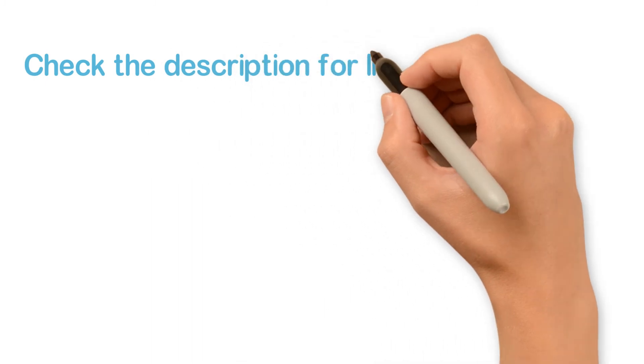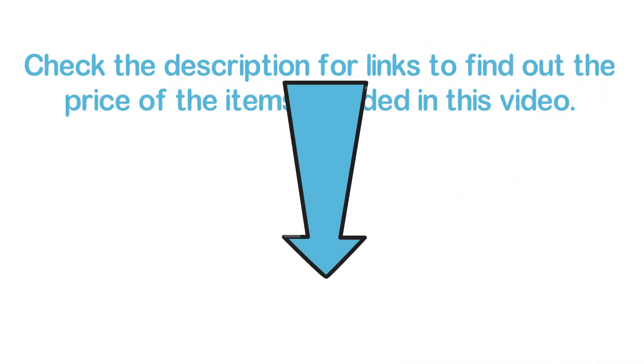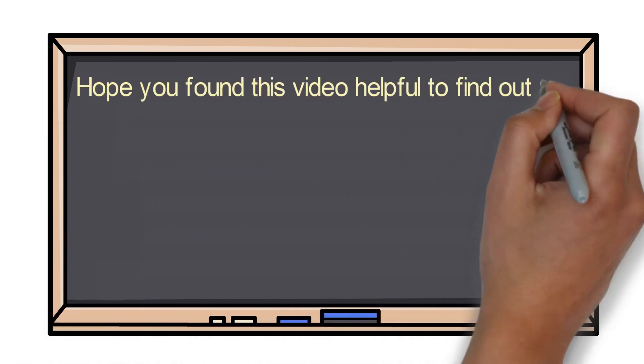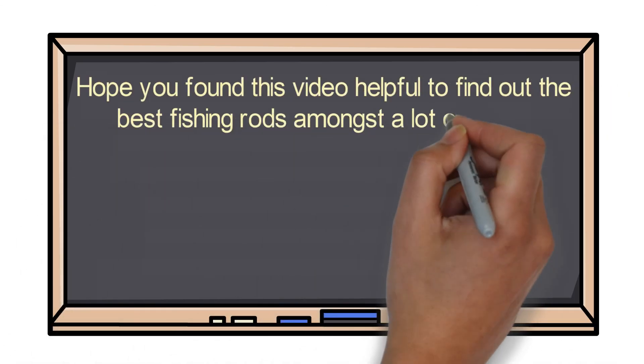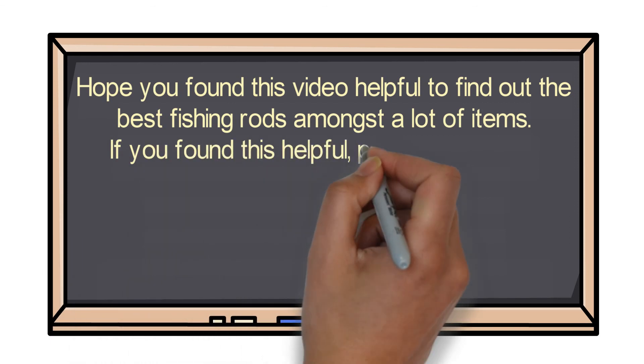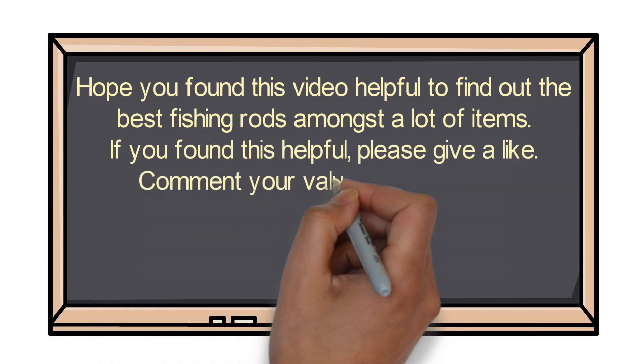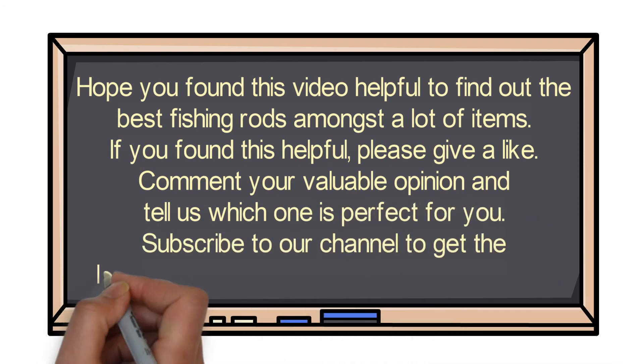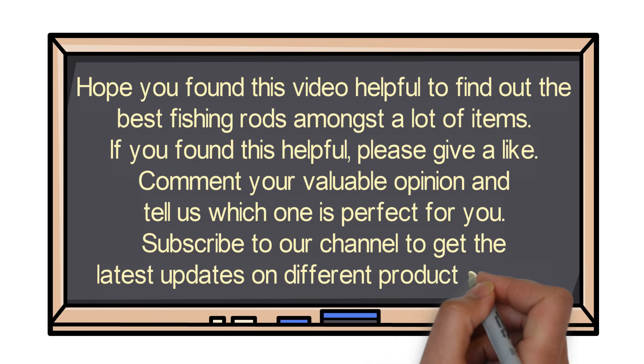Check the description for links to find out the price of the items included in this video. Hope you found this video helpful to find out the best fishing rods amongst a lot of items. If you found this helpful, please give a like, comment your valuable opinion, and tell us which one is perfect for you. Subscribe to our channel to get the latest updates on different product reviews.